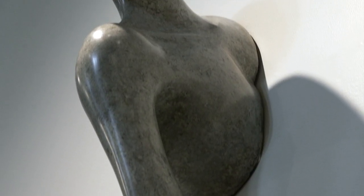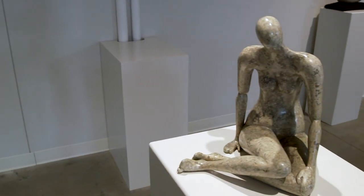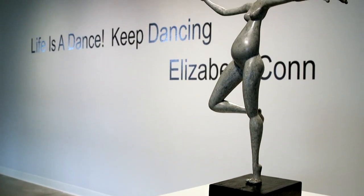It takes a lot of sanding to get it smooth enough to look like shiny stone. After I've done that, I use clear lacquer to protect the paper. So the pieces have an illusion of having all of this weight, but they're just very light and airy. Both Ceramic Centric and Life is a Dance, Keep Dancing by Elizabeth Kahn are within the same gallery space.